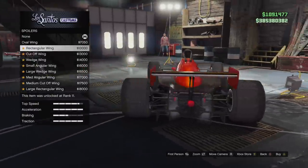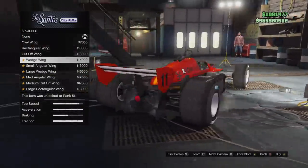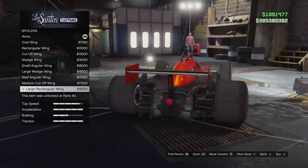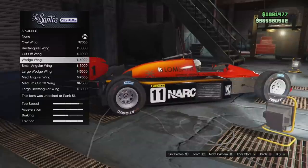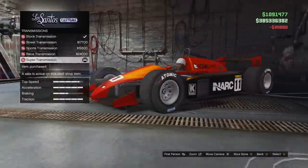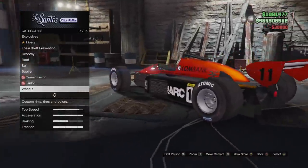This thing just looks so clean. Roll bar — long chrome, and then the primary hoop. I'm going to go long chrome — looks kind of cool. We got 1.9 mil if we sell it, definitely don't want to do that. The wedge wing — I do like that. Large angular, medium angular, medium cutoff, large rectangular. I'm feeling the wedge wing for some reason. Transmission — super turbo. Wheels we're going to leave the same, and that's it man — we're done!